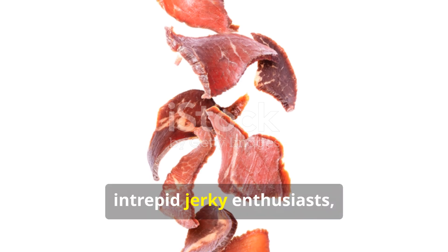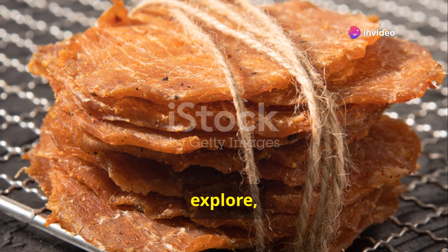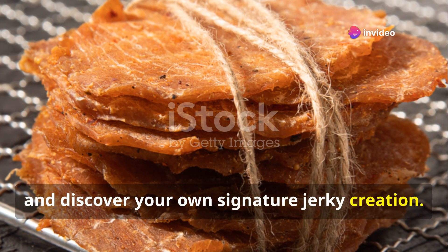So go forth, intrepid jerky enthusiasts, and embrace the art of making this timeless treat. Experiment, explore, and discover your own signature jerky creation.